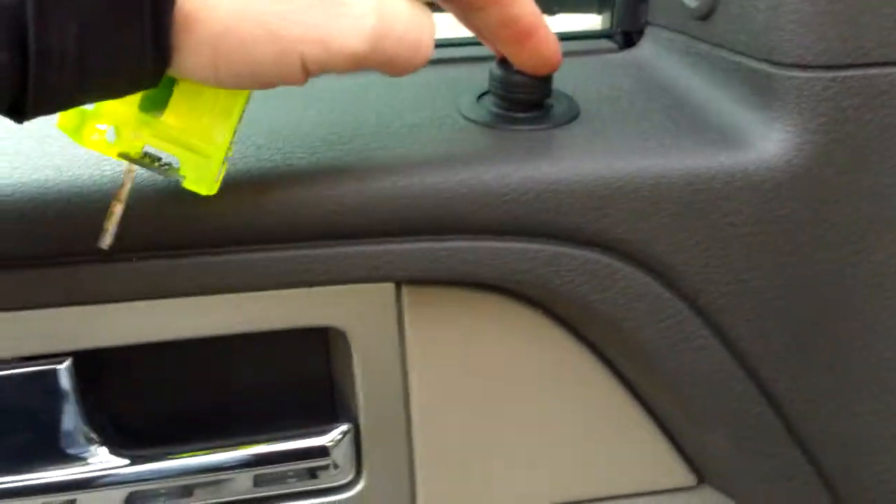As we enter this F-150, we're going to see all the power accessories you're looking for: power mirrors, power windows, power locks, power seat, and bucket seats here for the front driver and passenger.